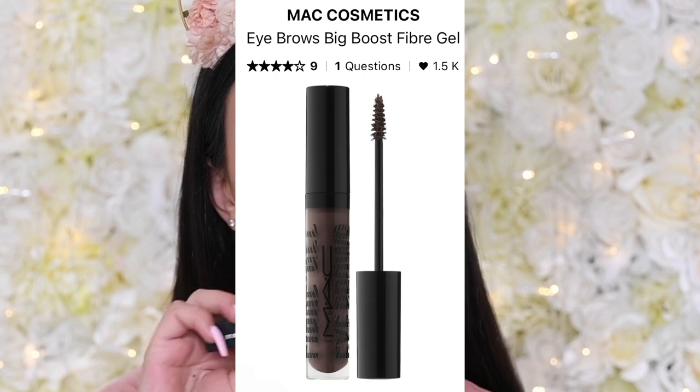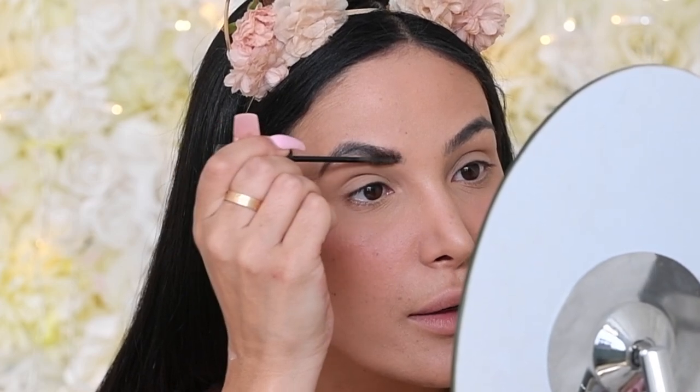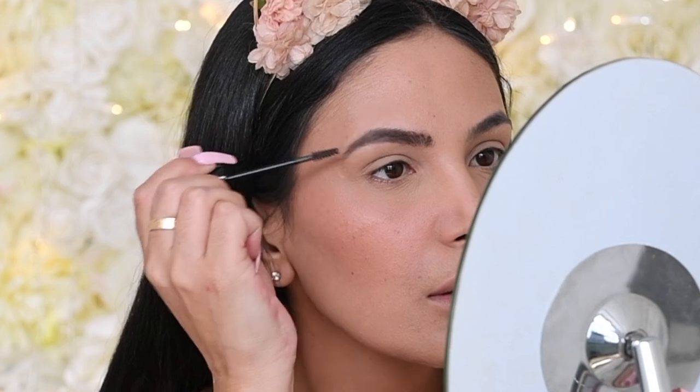The next new-to-me product I'm trying is the MAC Eyebrows Big Boost Fiber Gel. Because I have my brows microbladed, the foundation and powders I use kind of fall into it and make it look gray. So I wanted something minimal I could run through my brows after I've done all the other face stuff. This is in the shade Spike. It's really dry — I don't know if I'm a big fan. It gave a little color back, but I was hoping for a little more. I don't know if I'll use it again.